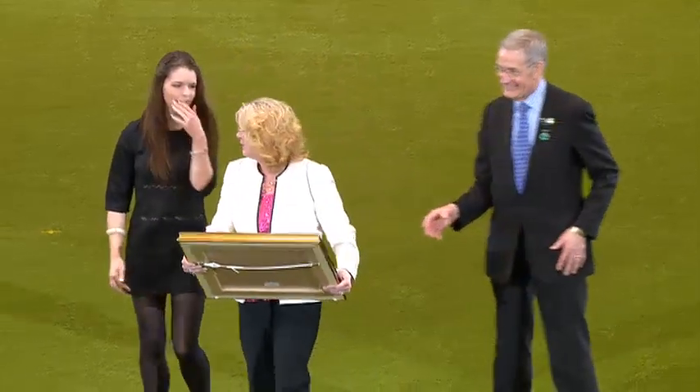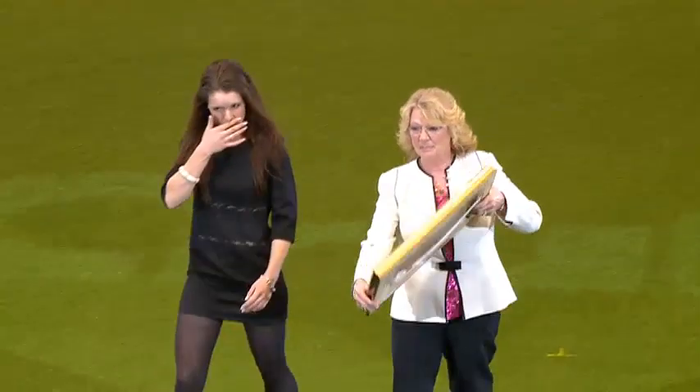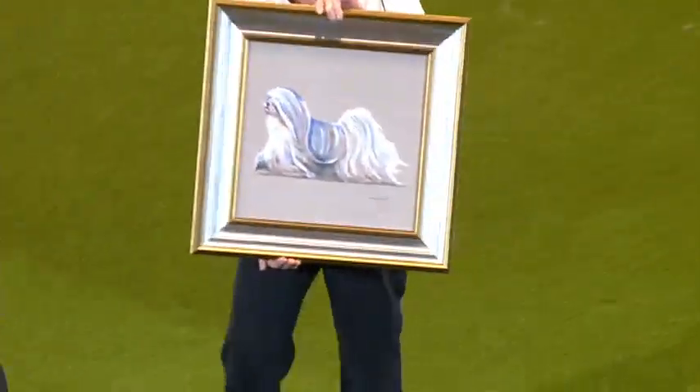Amelia currently lives in Devon, and she's surrounded by the family's several appointments. Amelia presenting it, and there it is. Isn't that lovely?